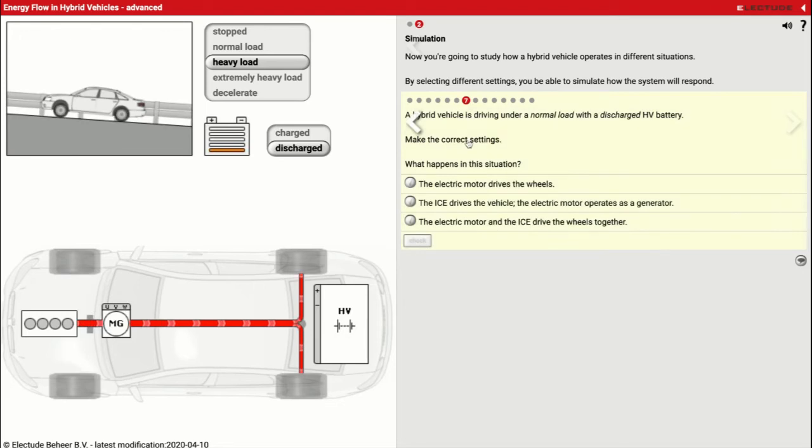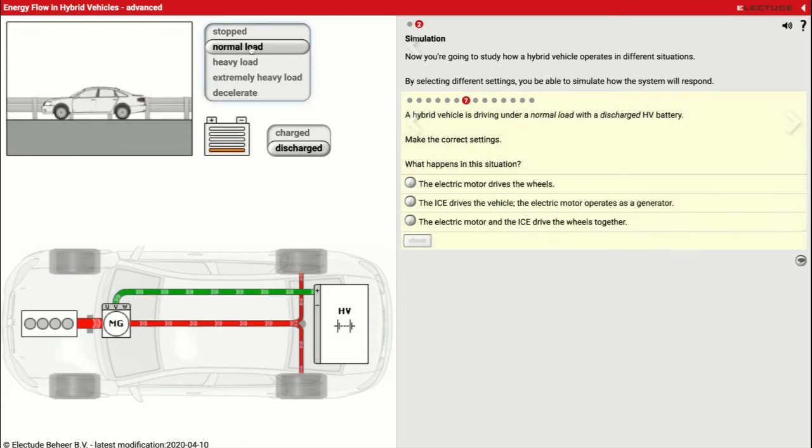Scenario seven: a hybrid vehicle driving under normal load with a discharged battery. The gas engine is running and putting out a lot of power. It goes to the electric motor, but now this electric motor is acting like a generator — it's creating electricity and sending power back to my battery pack to help recharge it. The gas engine is doing double duty: powering my wheels and sending power to the electric motor to generate electricity to recharge the battery. This is the situation we want to avoid because we're using extra gas to recharge the battery and drive the wheels. The internal combustion engine drives the vehicle while the electric motor operates as a generator.